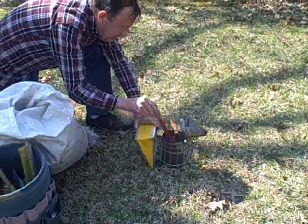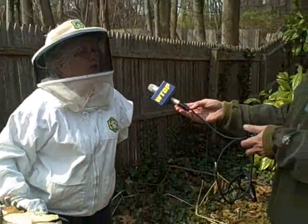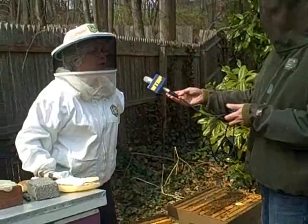What's that smell that we're smelling? That's pine needles. We prefer to use pine needles because it smells good to us, and it's not too obnoxious for the bees.